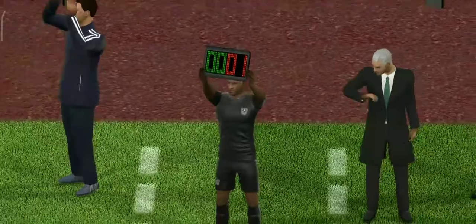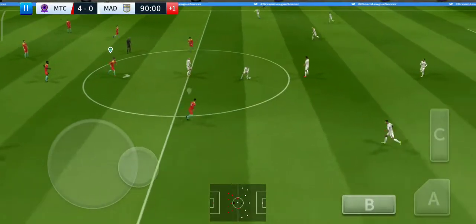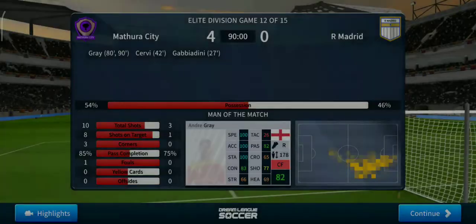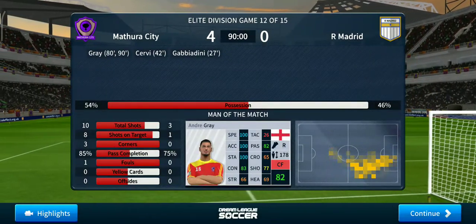The fourth official has indicated one minute of stoppage time. Just the one — and the referee blows for full time. A big win for this team and some great goals — the manager will be pleased. Yeah, yeah, yeah!